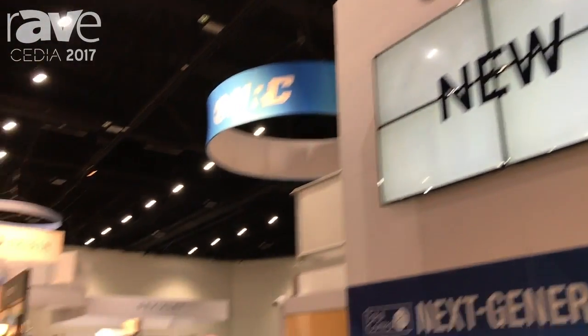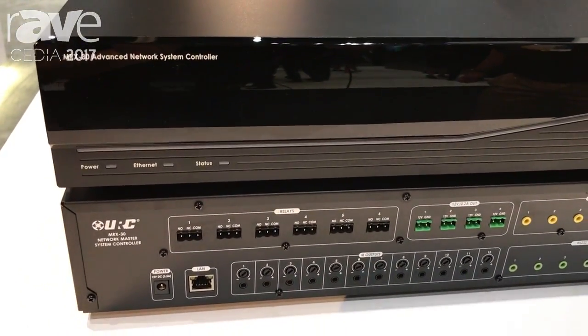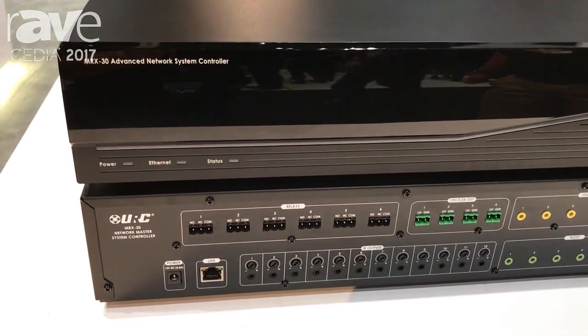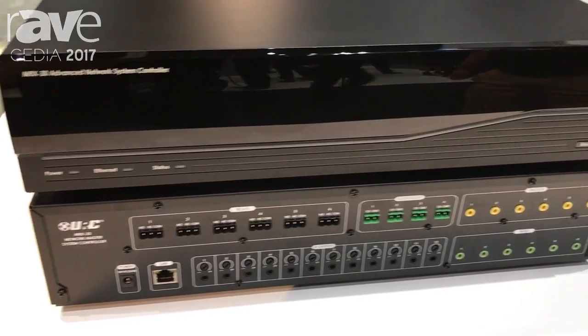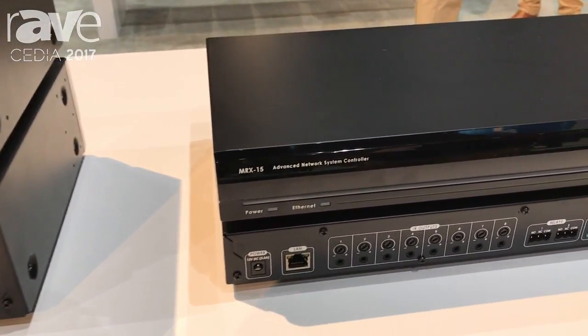CDN 2017, URC Total Control 2.0. Here we're previewing our newest processors, the MRX30 and our MRX15, available in 2018 from URC.